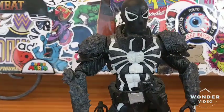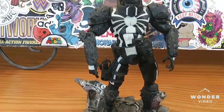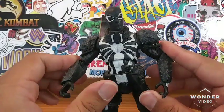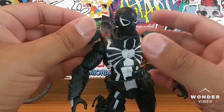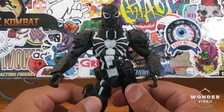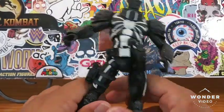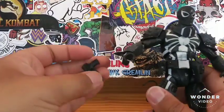So this is pretty much what he comes with — the base that he's standing on, which is not bad. The Marvel Legends version of Agent Venom is pretty pricey as well, so if you can find him for cheap, that's awesome. Agent Venom is a pretty sought-after figure. His pad just kind of pops in there and it's a little loose, so you have to be careful.